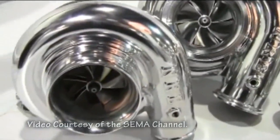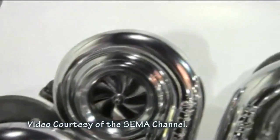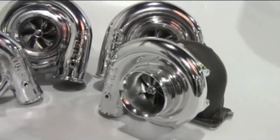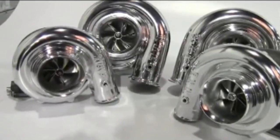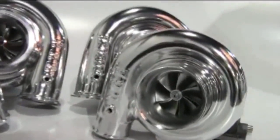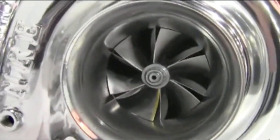2011 SEMA show new products. Nelson Racing Engines Incorporated presents the Patent Mirror Image Turbos. Patent Mirror Image Turbos allows equal-length intake and exhaust conduits on left and right bank for more reliability, power, and symmetrical packaging.